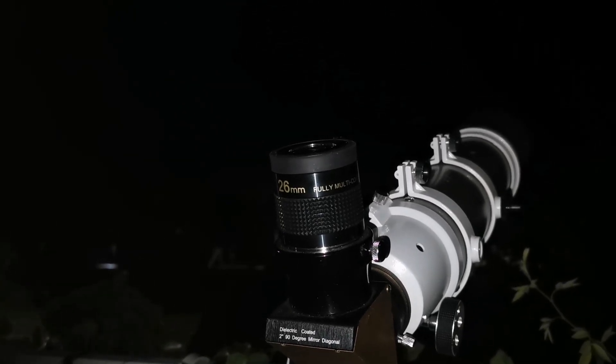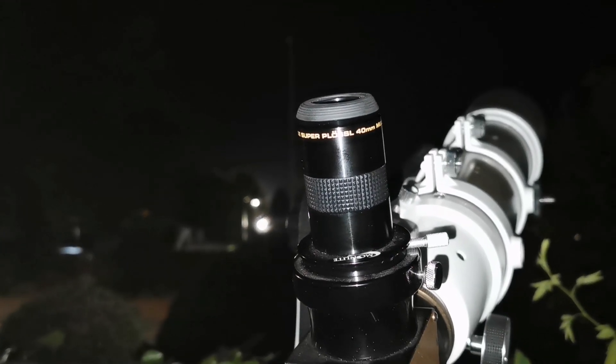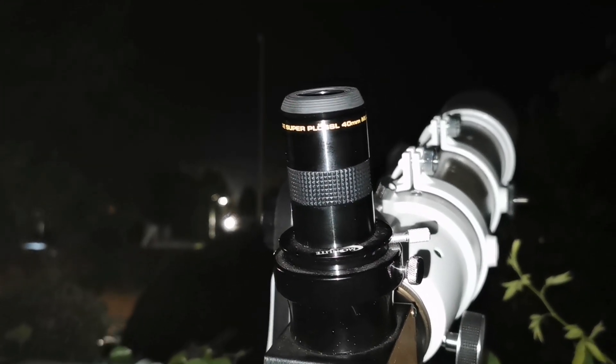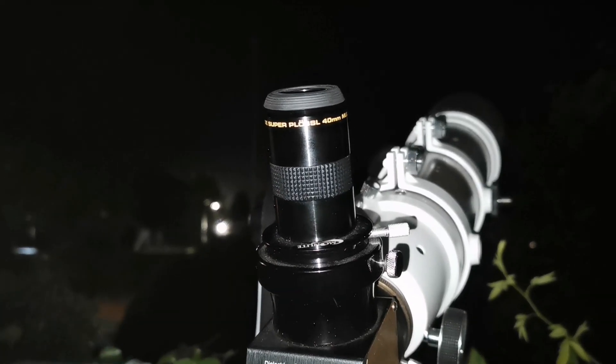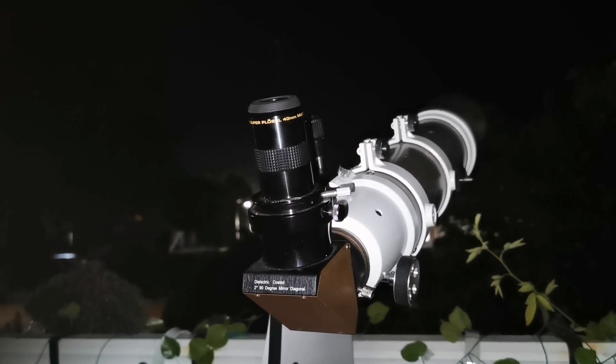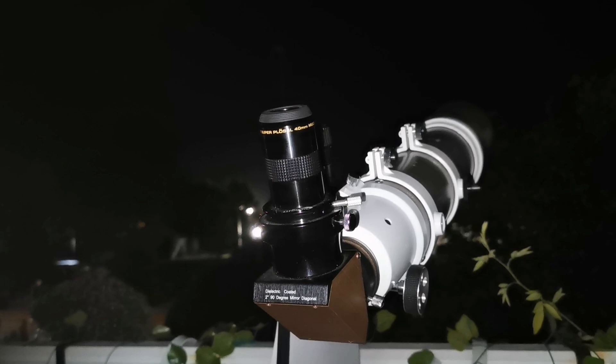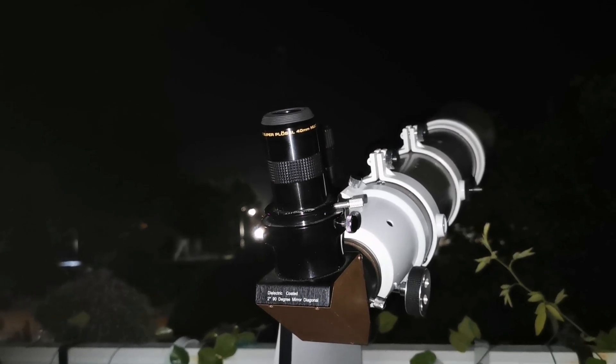I'm going now for a 40mm Plossl — this is a Meade super Plossl 40mm. Let's see how the view is. I must be really tired: I can visually see it but I cannot photograph it. So that's it. The best so far was those images you saw — probably the cheaper 26mm one.